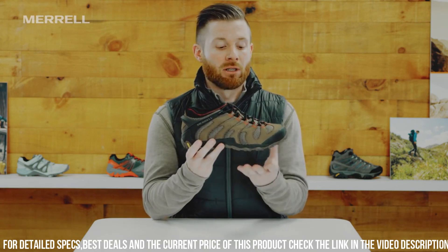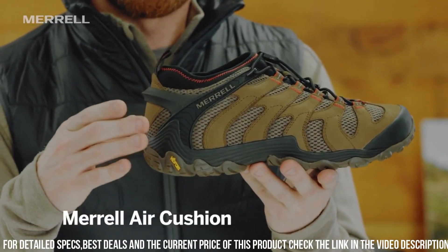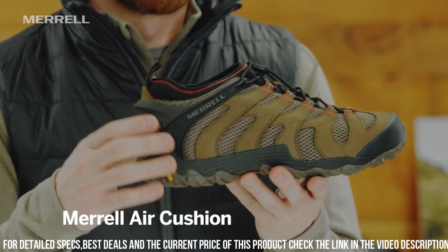These shoes deliver all-day comfort and shock absorption. The bungee lacing system allows for easy on and off, while providing a secure fit.